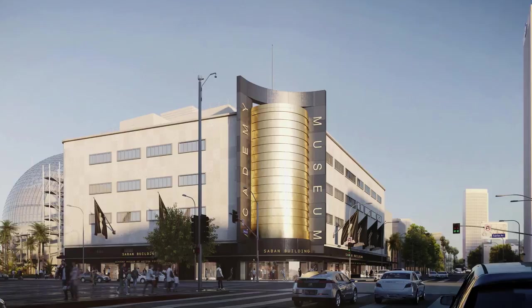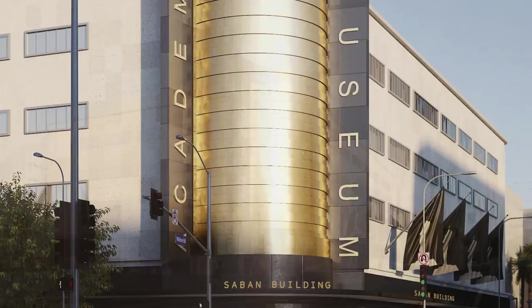The most recent version of the museum is the May Company building, which is a wonderful department store here in Los Angeles that has a gold facade on it. It looks like a stack of gold film canisters.